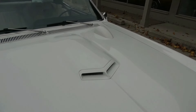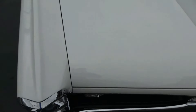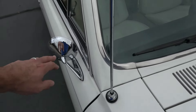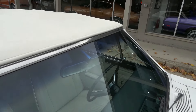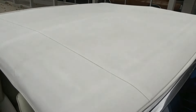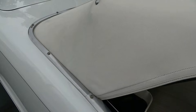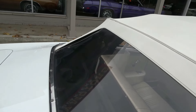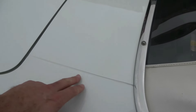They've added the GTO hood with the hood tach. It's got the dual chrome mirrors and the power top — power top works great, functions very nicely. Still has factory correct body seams, which I like.